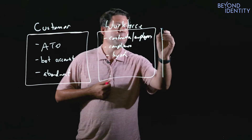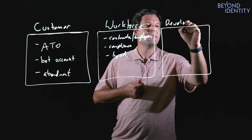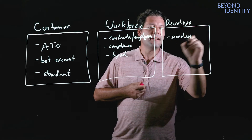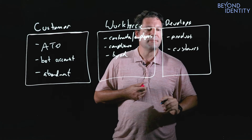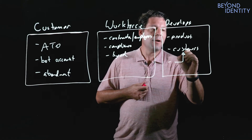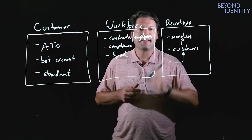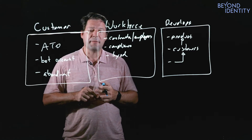And then finally, on the technology side, you have developers. Those developers are building products that go in and touch your customers in the deepest way possible. How do you actually know that what you are delivering to your customer is not tainted? It is, in fact, actually built by the right people in the right and secure environments.